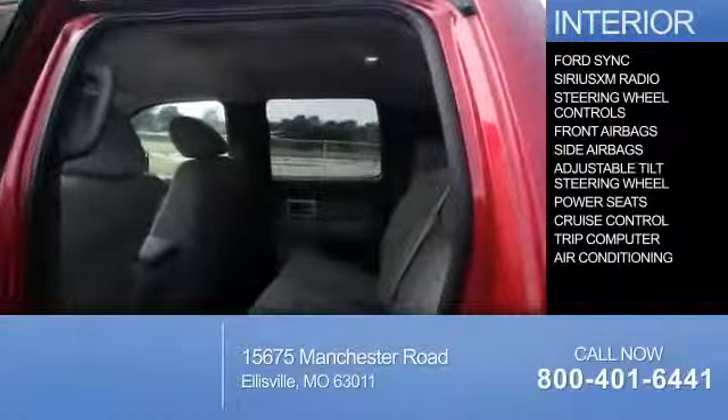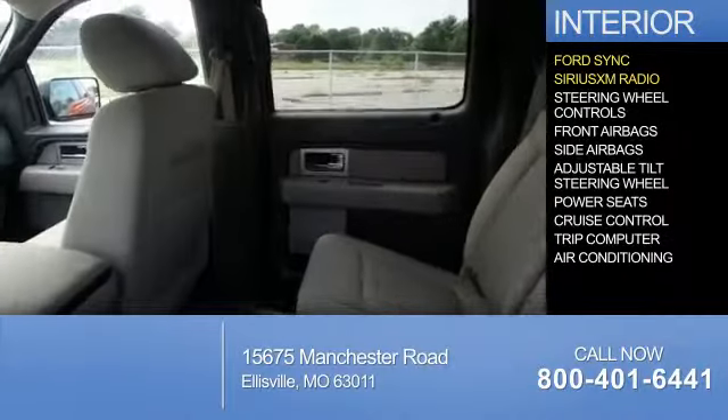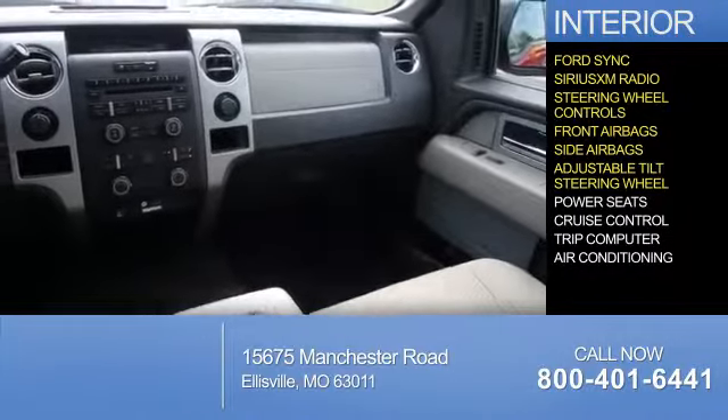Inside you'll find Ford SYNC voice activation, Sirius XM satellite radio, steering wheel controls, front airbags, and side airbags.